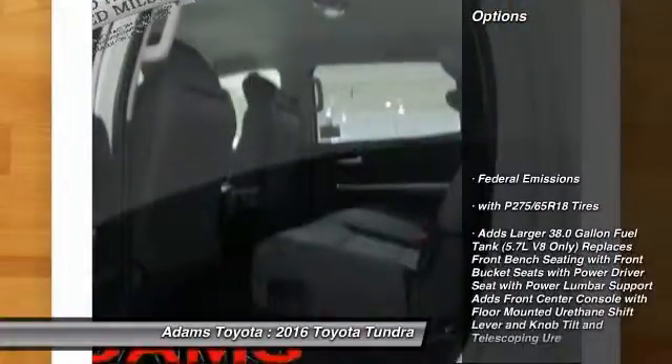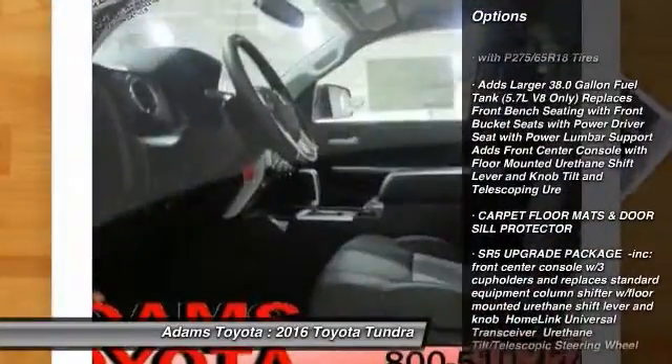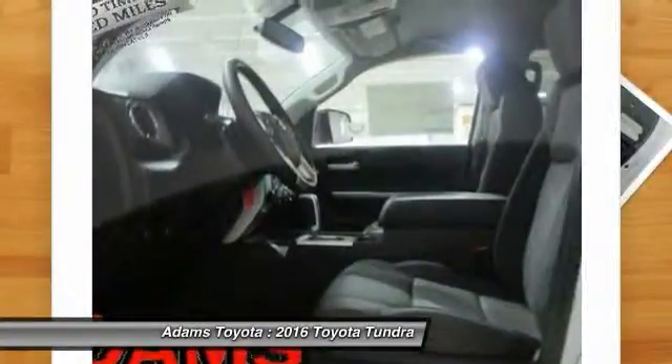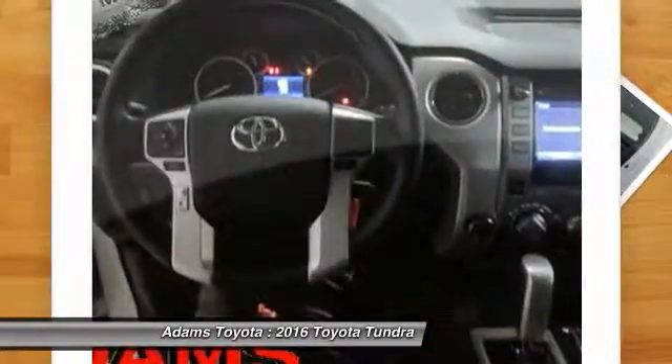Here are some of this vehicle's great options: stability control, traction control, keyless entry, backup camera, tow hitch, anti-lock braking system, Bluetooth, power steering, adjustable steering wheel, and driver airbag.